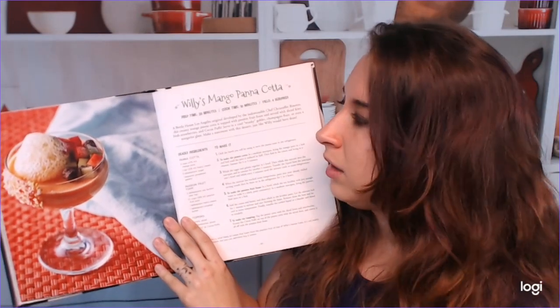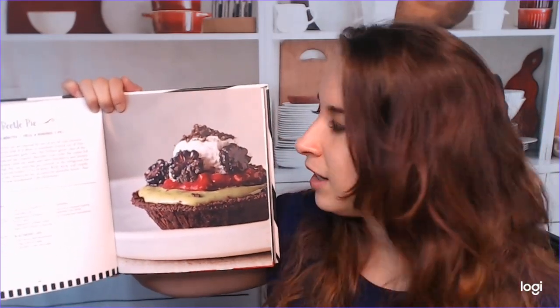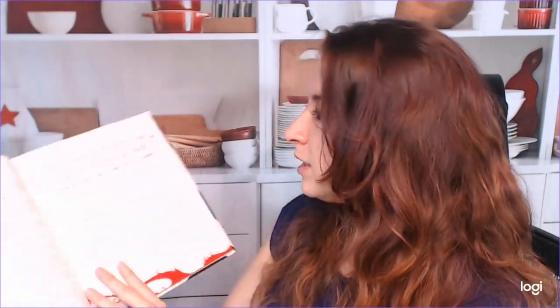These are the desserts. Holy moly — Willie's Mango Panna Cotta, and it even has foam on it. That's very fancy. I would not have guessed that there would be any recipes with foam on it in this cookbook. This is impressing me so much. Beetle Pie — there's no very apparent creepy things on here, but they've used all these natural ingredients to kind of give it that creepy vibe. If you want to, you could put little plastic spiders on it, but that's really clever and really cool and appetizing too. This is a Velvet Midnight Espresso Cake with stained glass candy shards. This is really cool. If you just want a big dessert item for your Halloween party this year, this is actually a very good option.